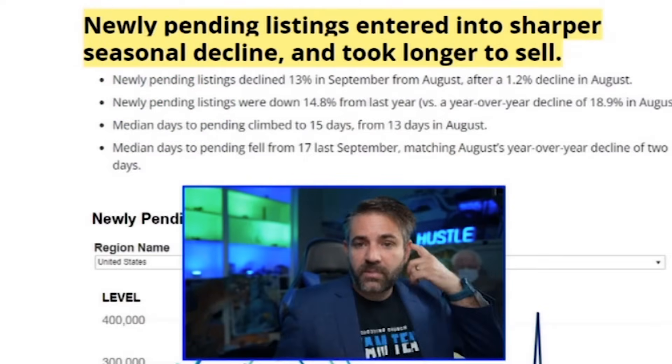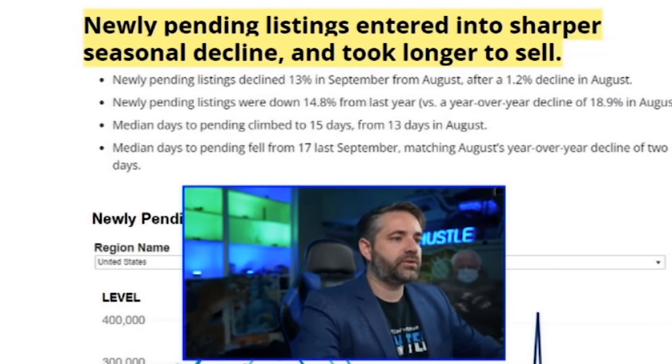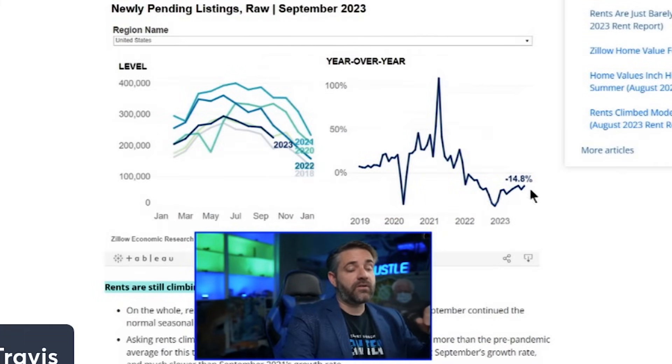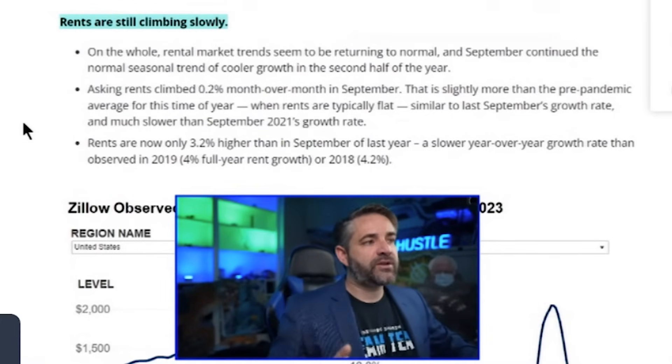I estimate anywhere between 30 and 50 percent of active listings right now are forced selling. Think about how many normal active listings are just waiting for rates to come down. Newly pending listings entered a sharper seasonal decline and are taking longer to sell. We're probably going to be under 4 million total sales for the year — likely over a decade low. The real estate industry is in recession; as a loan officer, realtor, and instructor, I can see the housing market is completely gutted.